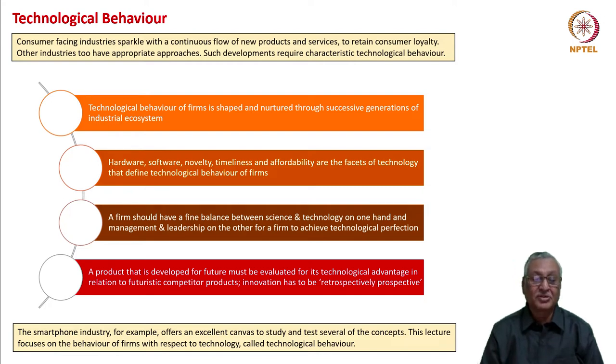The smartphone industry, for example, offers an excellent canvas to study and test several of these concepts. This lecture focuses on the behavior of firms with respect to technology, and this is called technological behavior.